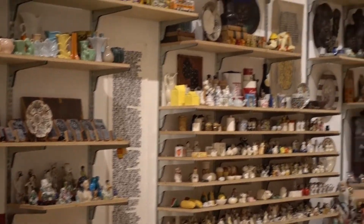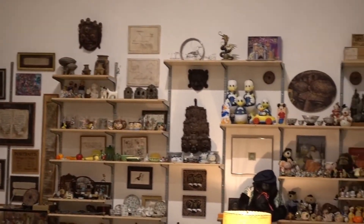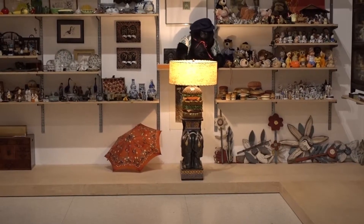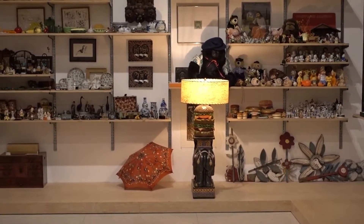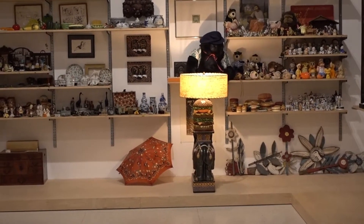I wish we could go further into this room and take a closer look — I could be here all day pointing out different things. I really like the lamp in the very back. I wish you could see it a little closer, but it is a giant hamburger lamp — looks like a double burger with lettuce, tomatoes, cheese, the whole works!